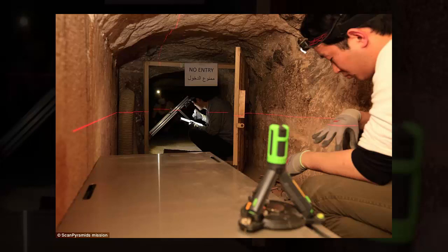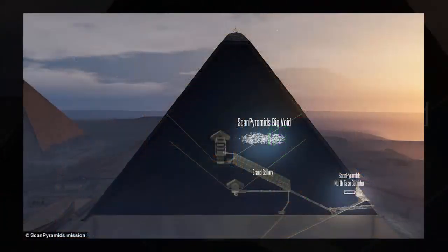He added that they were very confident the results were correct. Because no one has physically seen inside the void, what it was built for remains a mystery. Researchers claim the space could be on an incline, which means it could have been used to transport huge blocks into the center of the pyramid and was then left, experts said.